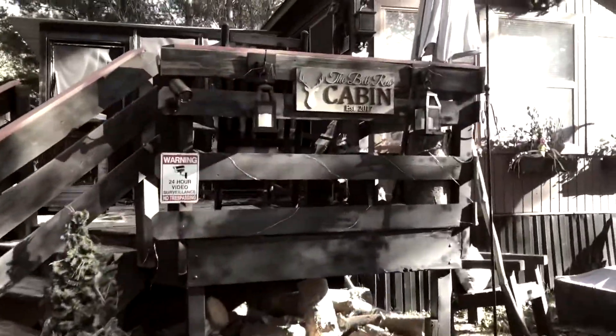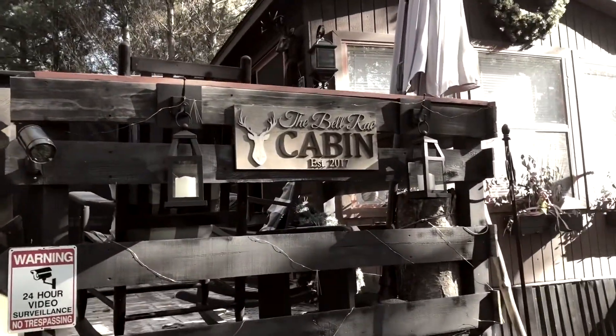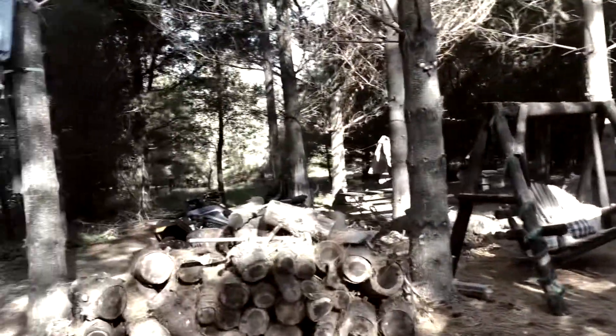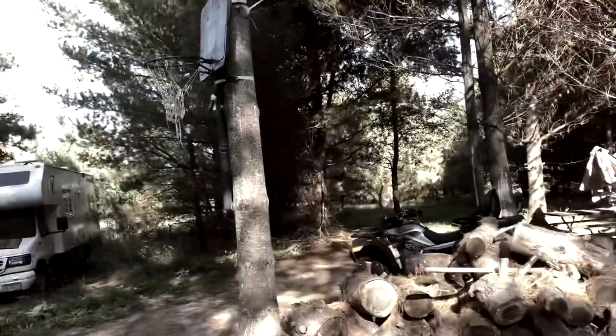My dog Winston and I are at our first cabin and we want to give you a little tour of it. He's running around a bit, but we're going to give you a tour of the first cabin and then the bunkhouse so you can check things out. Here's that sign — the Belray Cabin. A little glance of the grounds.